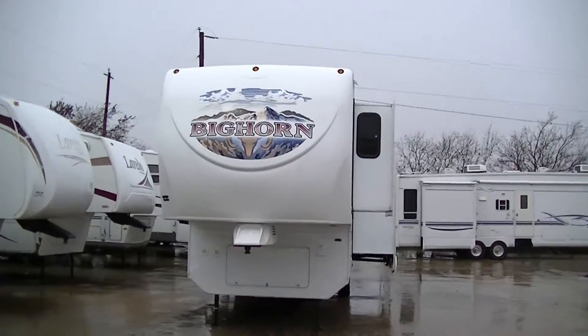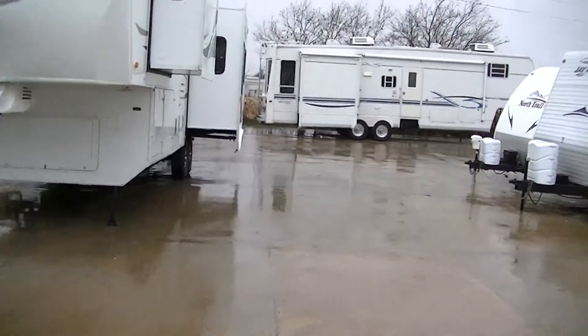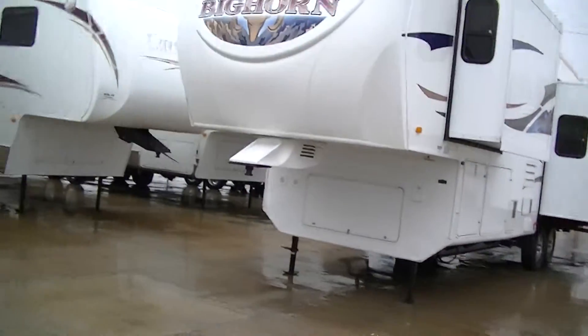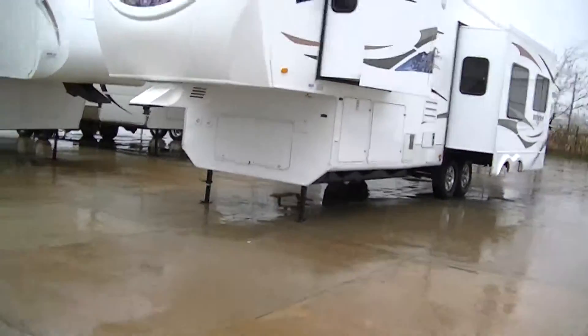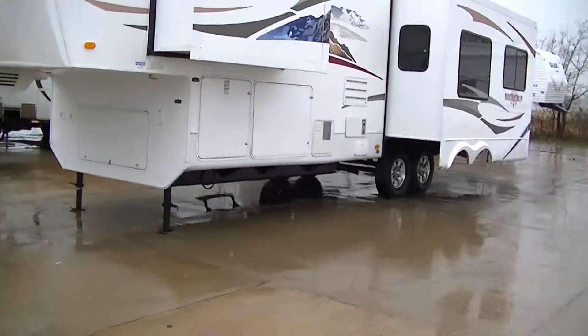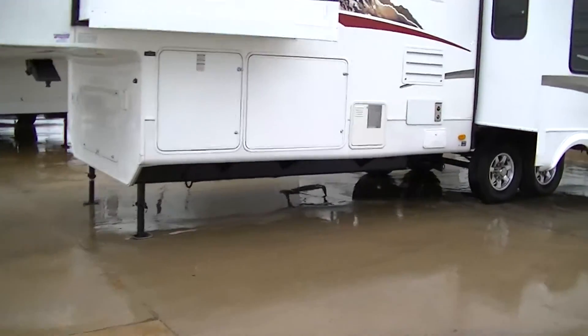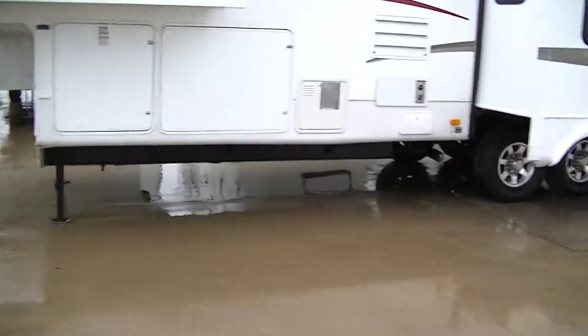Hey, this is Bob Barker, your RV guy extraordinaire. I'm out here in the rain this morning because I just got to show you this brand new, just-arrived-on-our-lot Bighorn fifth wheel — 34 foot of true fun and excitement. And I can tell you without a doubt, the roof does not leak.